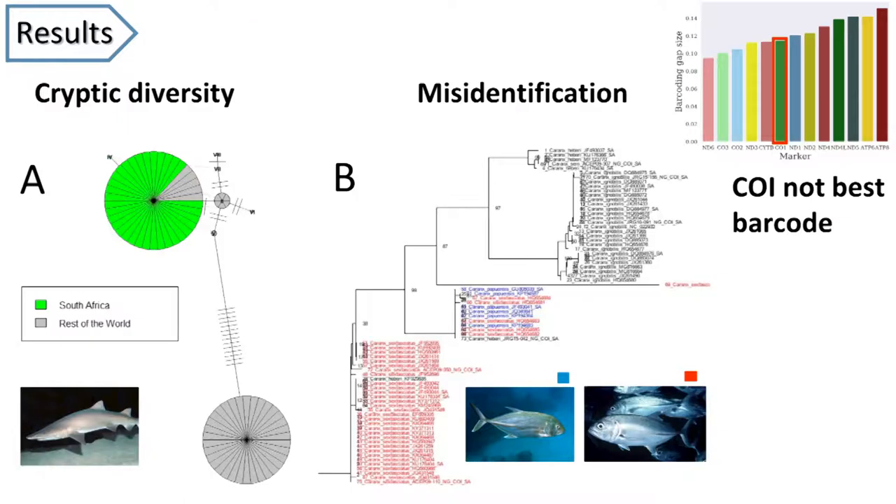Some of the highlights of the things that we find while doing this: there is some cryptic diversity in the sand tiger shark in figure A, where the green represents animals from South Africa. They share a haplotype with some sharks from elsewhere in the southern hemisphere, but there is a large genetic difference between them and sharks from the rest of the world. This is not the end of the story — we need to further investigate this cryptic diversity to put it into perspective.